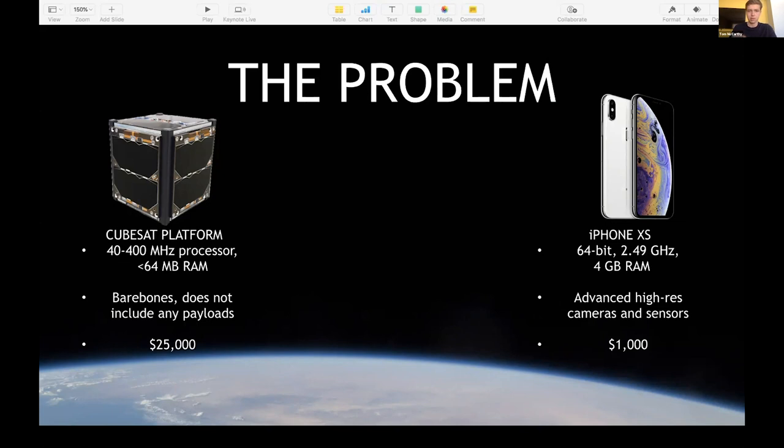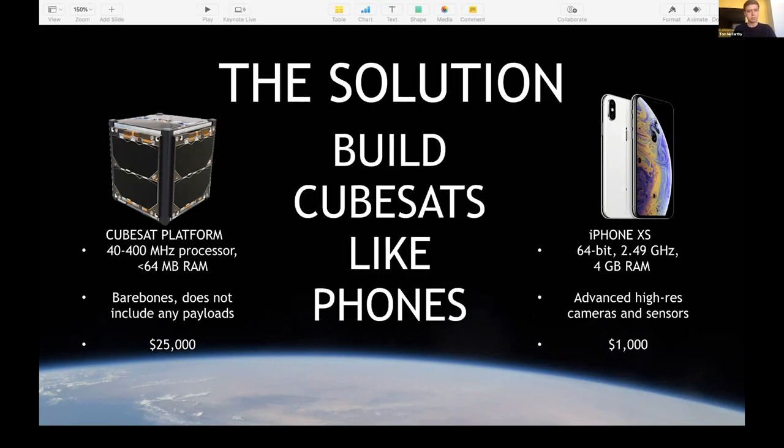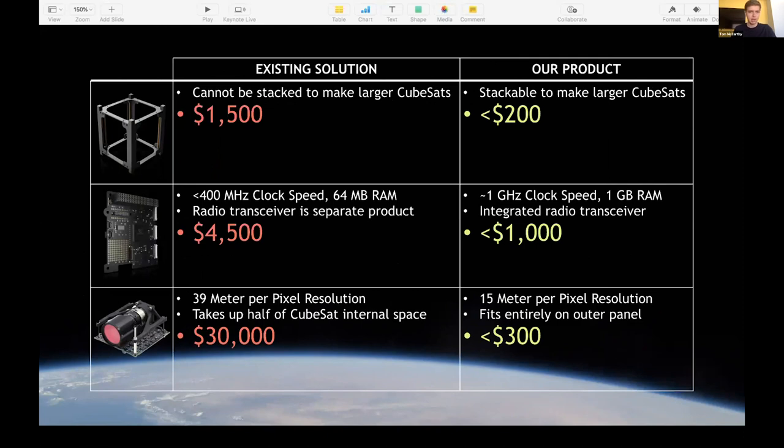So it's pretty obvious that the solution here is to build satellites like you build phones. And as you can see here, once you do that — as seen in these three products currently under development by us — you can get much, much higher performance at a radically lower cost. This revolutionizes every single product category you enter by using this approach.